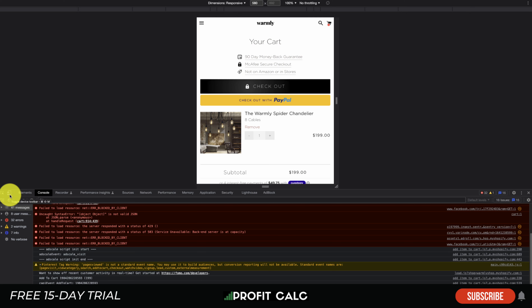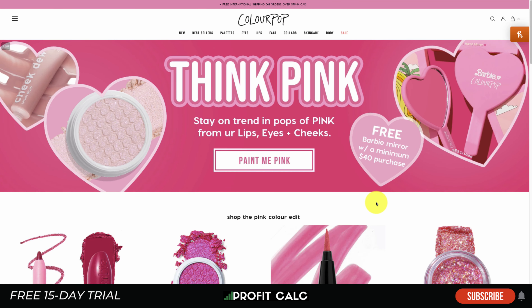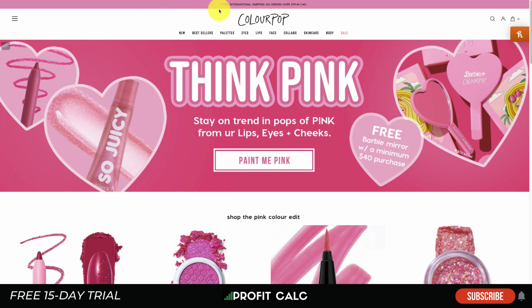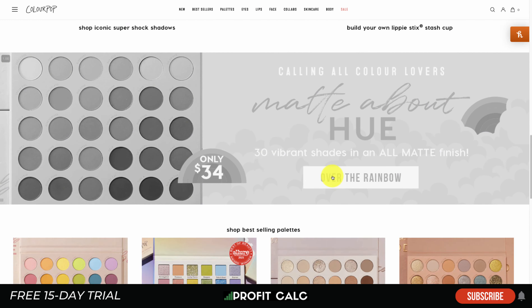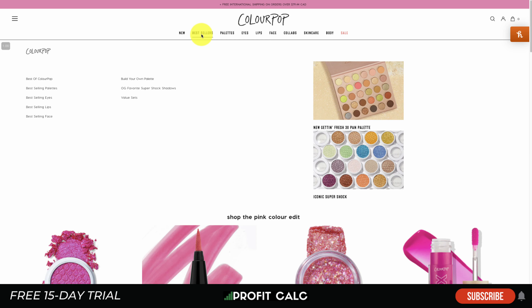Next is ColourPop, a makeup brand. Something very striking about this website is they chose a bright color palette and stuck to it consistently throughout — the header, the products, the imagery all follow the same bright, consistent theme. The copywriting is quite good too: even on the add-to-cart button, rather than saying 'add to cart' they say 'add to bag,' which is more synonymous with purchasing at a makeup store. They also do a mega menu quite well, using imagery instead of just text.